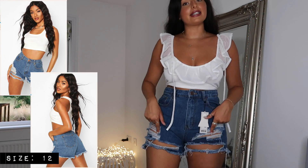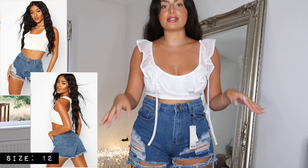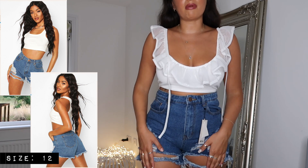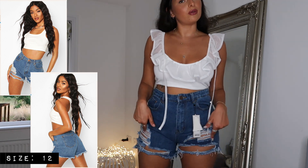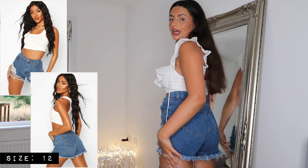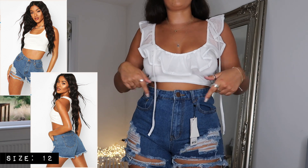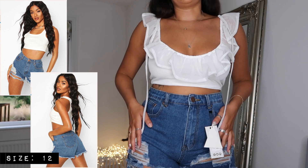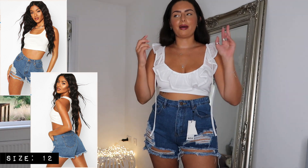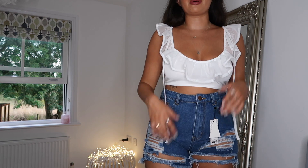Moving on to some shorts — I actually requested these in black because I realized I have no pairs of black denim shorts, but I think they might have been sold out so I've got the blue pair. I actually really like these — they fit so nicely. One good thing about Boohoo shorts is they're never too short on the back. These have a load of detail going on, are very distressed, and are super high-waisted which is nice. They pair really nicely with this top. I'm hoping the black may have been restocked — Boohoo are great for restocking — but the blue are cute too.